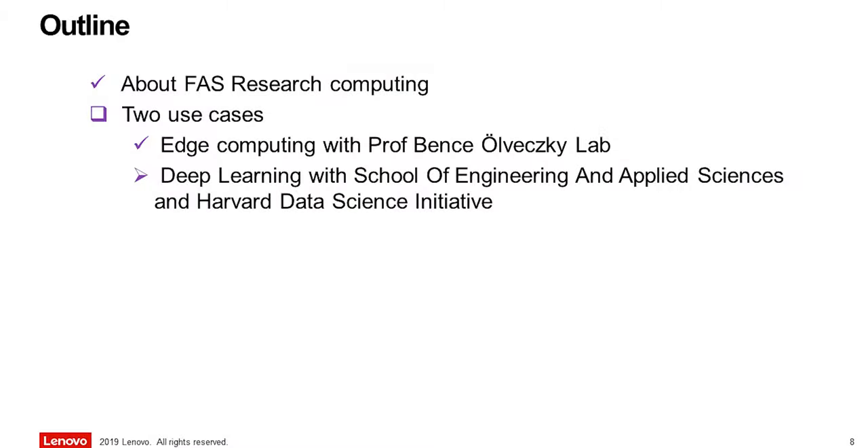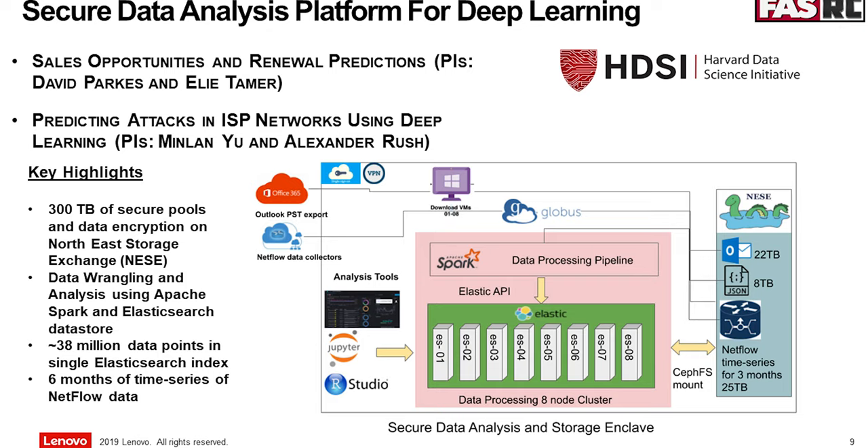The other use case is a project with an industry partner to acquire their data. This is with the Harvard Data Science Initiative — it's a partnership with an Asian ISP. They want to see how their sales reps are converting leads, as well as trying to figure out how DDoS attacks happen and how their NetFlow data is being transferred.